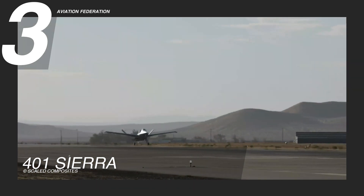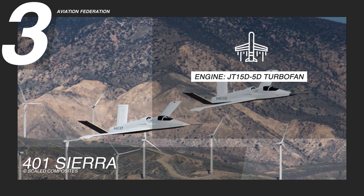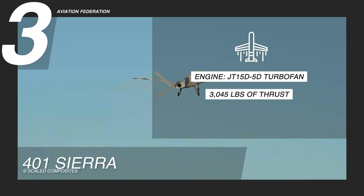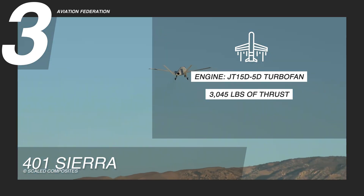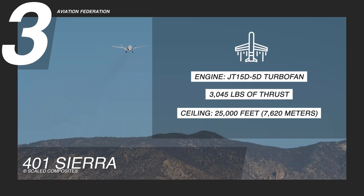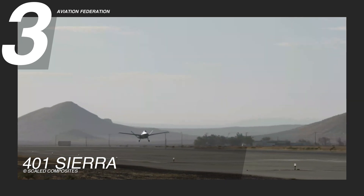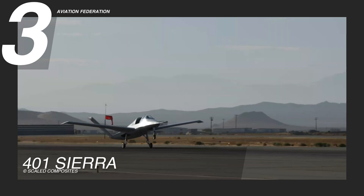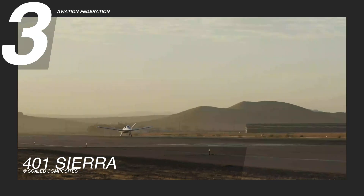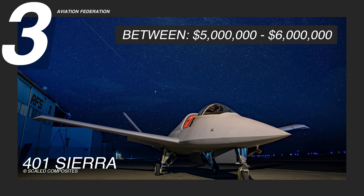Under the hood, a Pratt & Whitney Canada JT-15D-5D turbofan engine pushes out 3,045 pounds of thrust, giving the Sierra a top speed of Mach 0.6 and an operational ceiling of 25,000 feet or 7,620 meters. Built for aeronautical testing and evaluation, this aircraft showcases Scaled Composites' precision engineering and practical design, with a price tag ranging from 5 to 6 million US dollars.